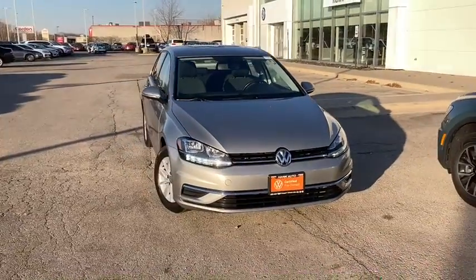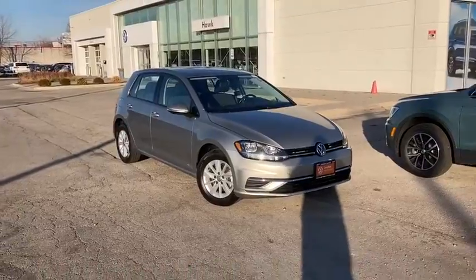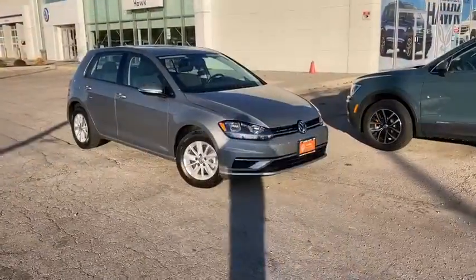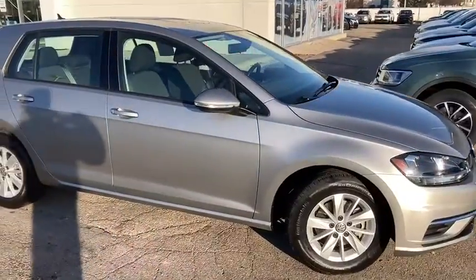Check out this 2018 Volkswagen Golf. This vehicle is an outstanding buy with fewer than 15,000 miles on the odometer. No muss, no fuss. This Golf means business.